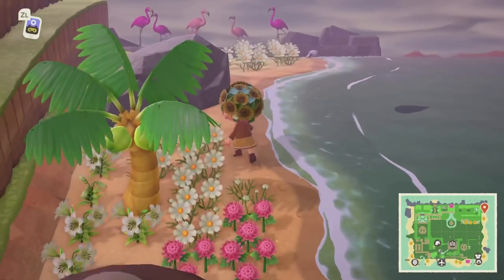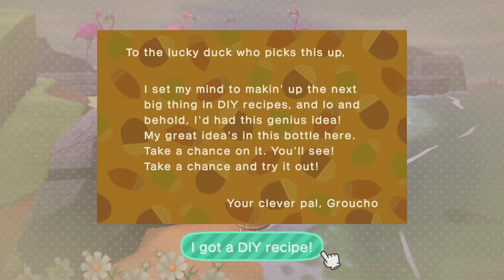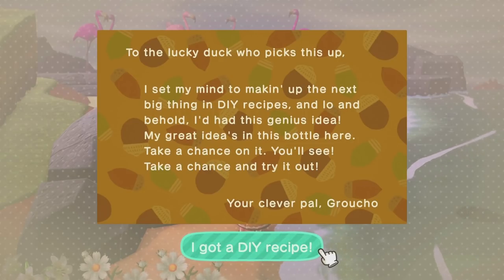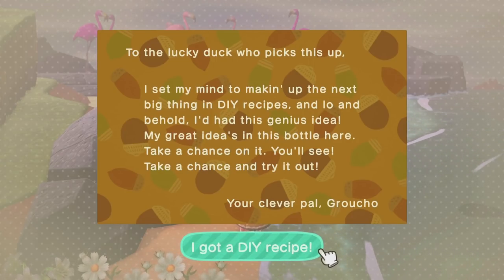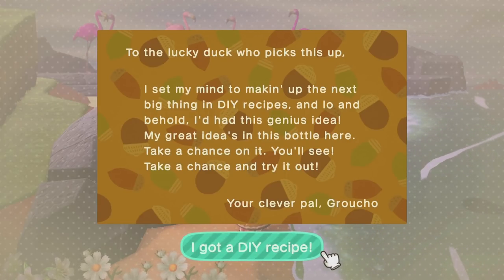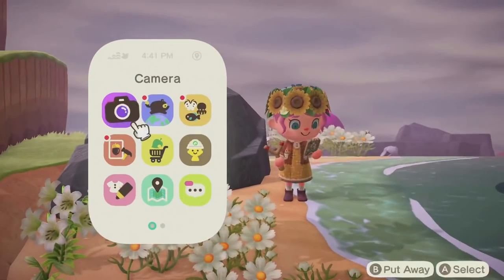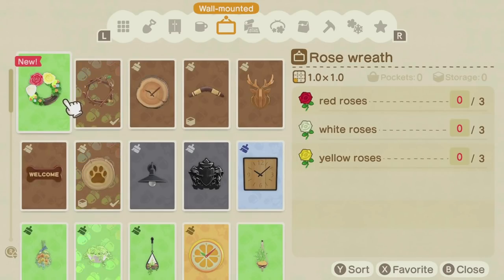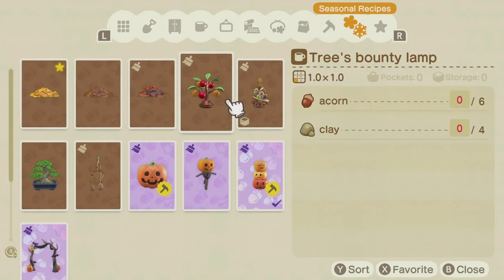A tree's bounty lamp recipe — it's like a little tomato plant, that's what it reminds me of! And here's a recipe in a bottle from someone named Groucho. The message says they had a genius DIY idea and we should take a chance on it. The recipe is a rose wreath — oh my goodness, that is really pretty! It has like three little roses on it. And the acorn stationery on the note is really cute too.